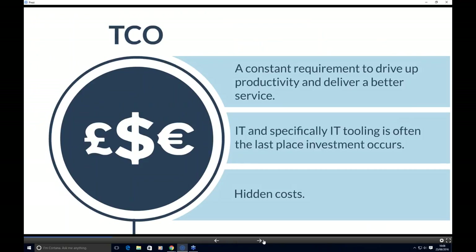What comes out of all that is total cost of ownership. As solutions become more expensive, they're more costly to maintain and implement. The business is constantly asking for costs to be driven down while quality of service goes up. IT tooling is sometimes the last area to see investment. What we're highlighting is that the cost of the solution can go up, and there are hidden costs around training and implementation that don't necessarily come to the fore when you're looking to purchase a new tool.